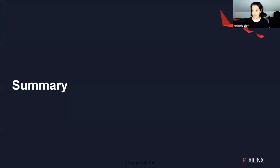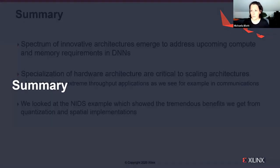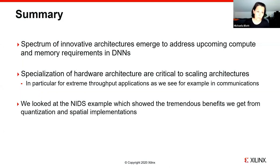We're coming to the end of the talk. In summary, there is a spectrum of innovative architectures emerging to address upcoming compute and memory requirements in DNNs. Specialization of hardware architectures is critical to scaling performance, in particular for extreme throughput applications — for example in communications. The network intrusion detection example showed the tremendous benefits we get from quantization and from spatial implementations.